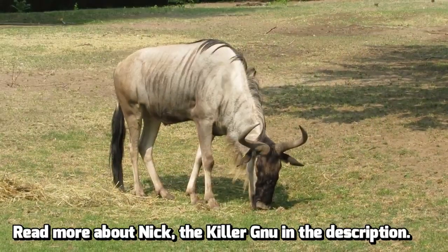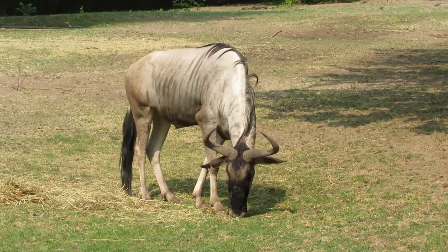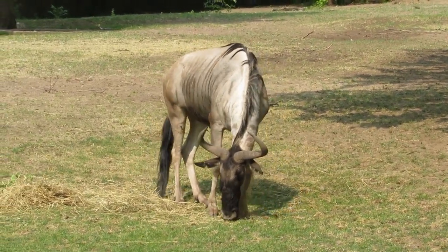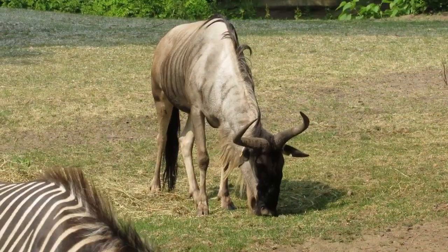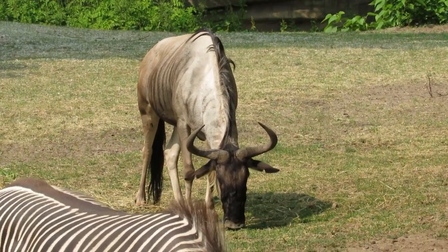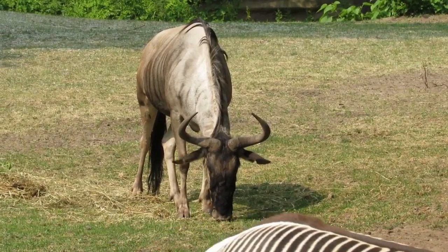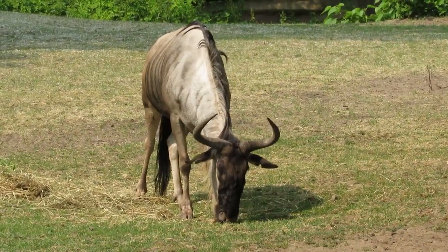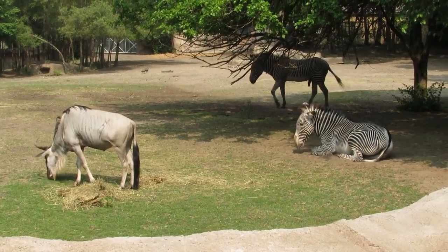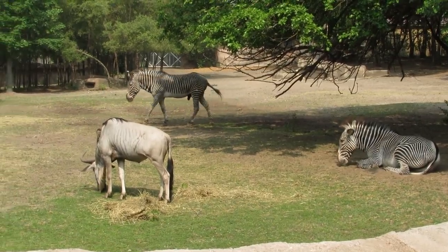The white-bearded wildebeest is an iconic symbol of migration. Every year up to a million wildebeest travel together accompanied by zebras and gazelles in their quest for fresh grazing grounds. Up to 80% of wildebeest calves, which may be as many as half a million, are born within a 2–3 week stretch at the start of the rainy season, which helps ensure more calves will survive since predators can only take so many at a time. It also helps that a wildebeest calf can stand and run just 7 minutes after being born.